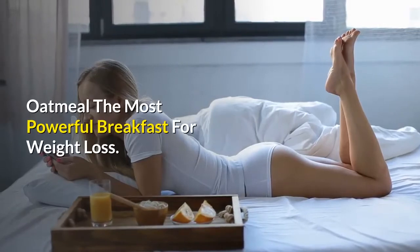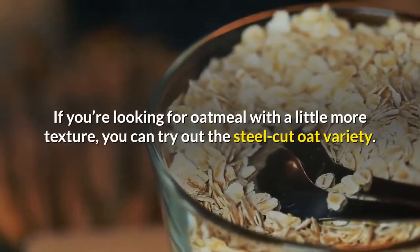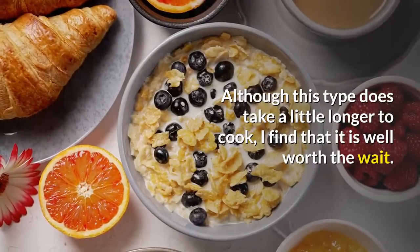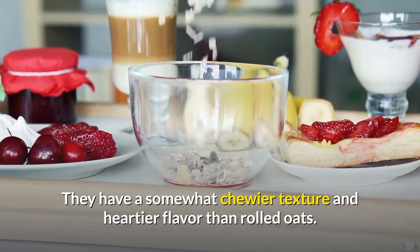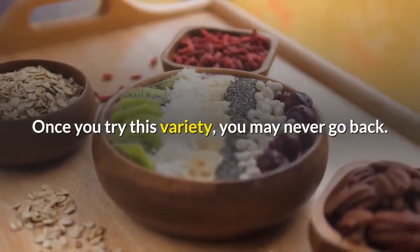Oatmeal is the most powerful breakfast for weight loss. If you're looking for oatmeal with a little more texture, you can try out the steel-cut oat variety. Although this type does take a little longer to cook, it is well worth the wait. They have a somewhat chewier texture and heartier flavor than rolled oats. Once you try this variety, you may never go back.